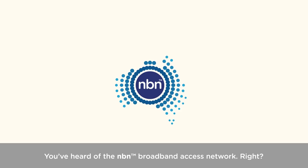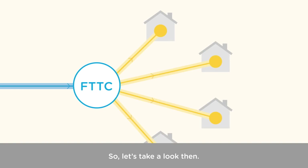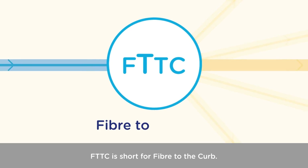You've heard of the NBN Broadband Access Network, right? And you've heard you're getting an FTTC connection, but you're probably wondering what that is. So, let's take a look then. FTTC is short for fibre to the curb.